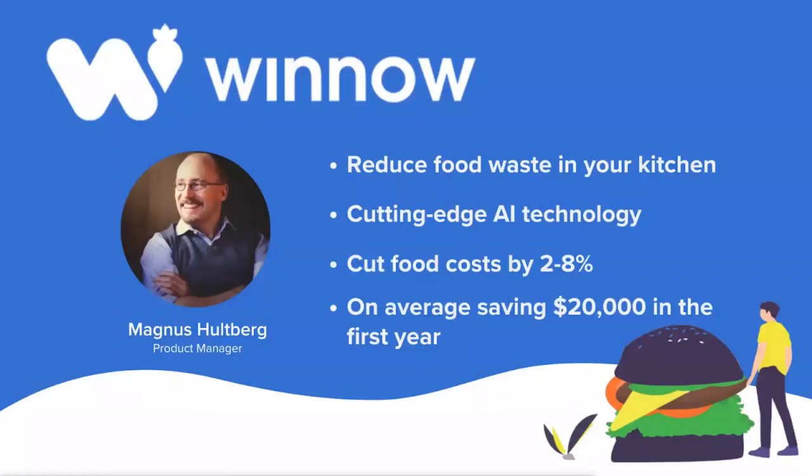Now I'd like to introduce Magnus Holtberg, Product Manager at Winnow. Thank you so much for joining us, Magnus. Perhaps you'd like to start by introducing Winnow and your role, and in particular what's made you such a successful company.